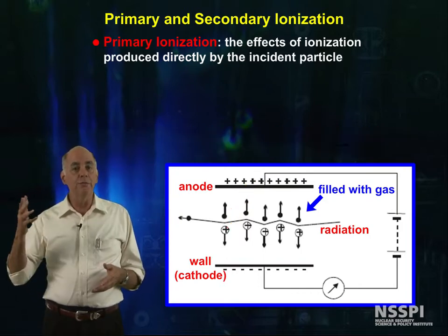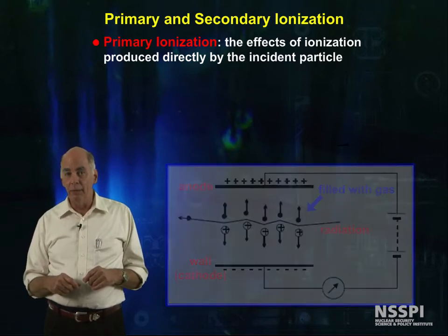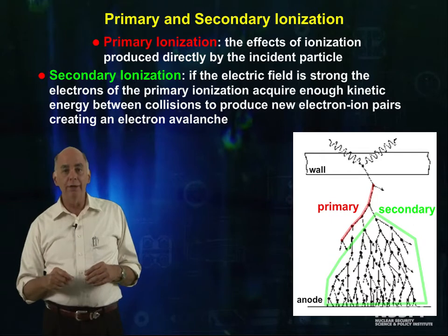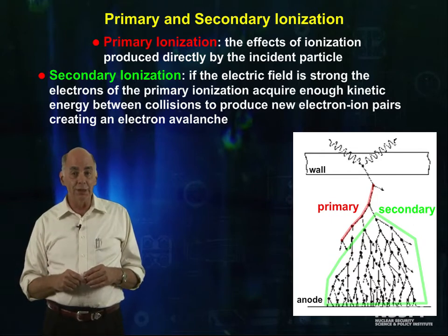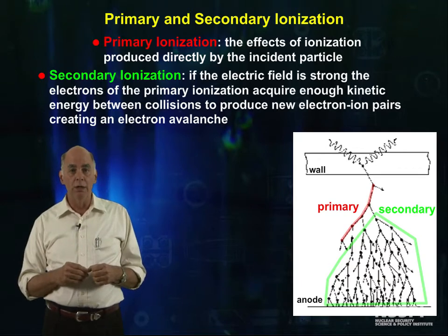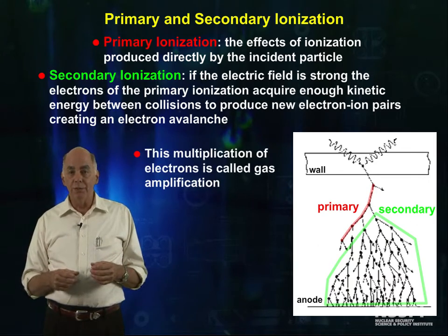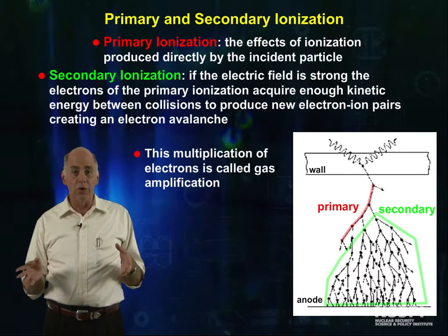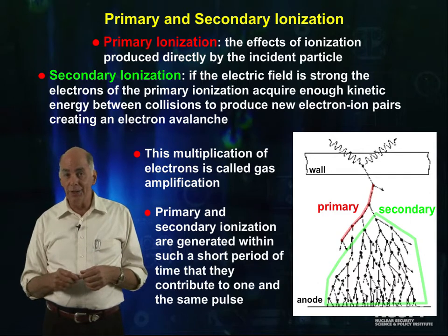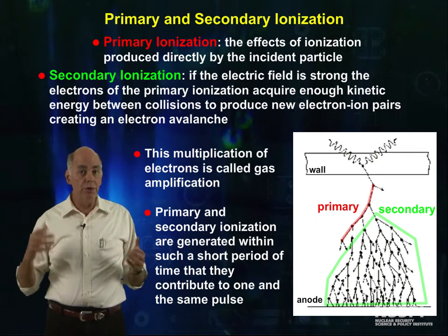If we raise the voltage difference between the anode and the cathode, something interesting begins to happen. An electron, after being stopped by a collision with a gas molecule, can gain enough energy from the electric field between hits to cause an ionization the next time it hits a gas molecule, creating secondary ionization. This multiplication of electrons by secondary ionizations is called gas amplification. The primary and secondary ionization are generally indistinguishable, and what comes from the detector is just a larger pulse.